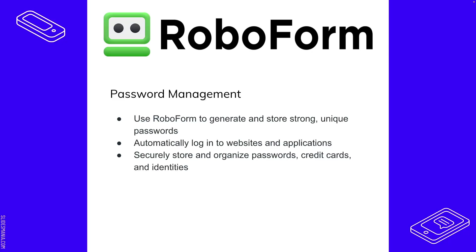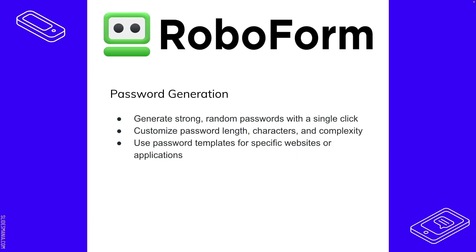You can automatically log into websites, securely store things, and organize passwords, credit cards, and identities all under one specific umbrella. All you need to remember is your RoboForm master password. Password generation can be customized — length, characters used, and templates for specific websites or applications can all be generated and customized.